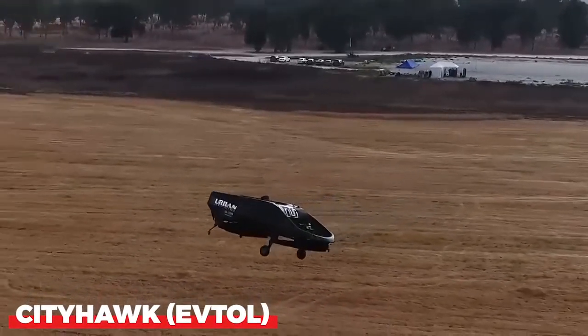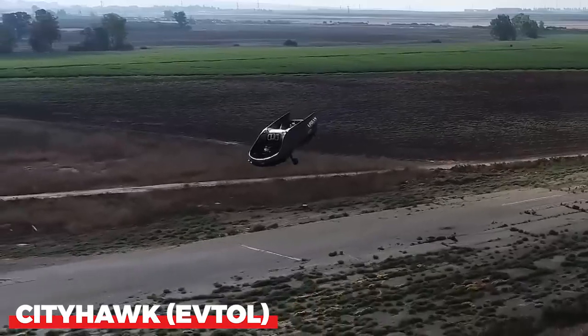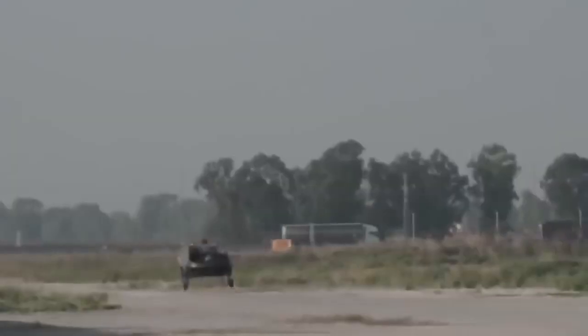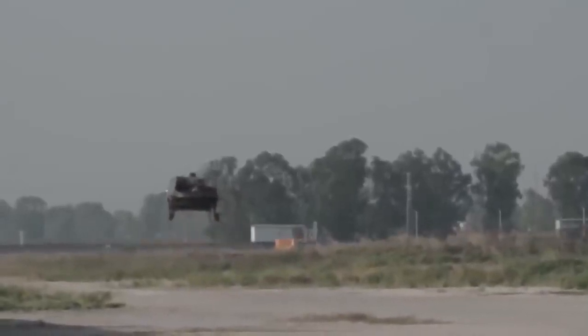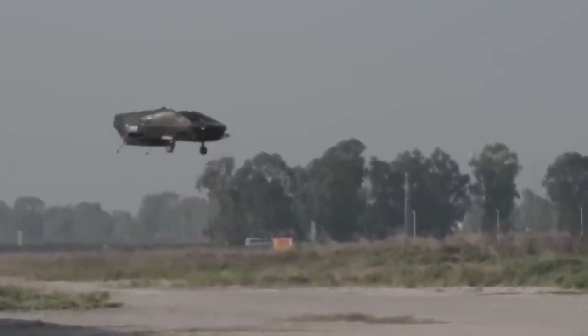First, let's talk about the City Hawk aircraft. It's a vehicle that can be used for a variety of purposes. For example, Sola Air, a local company, intends to use four of these as air ambulances.